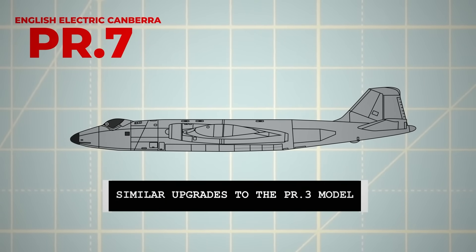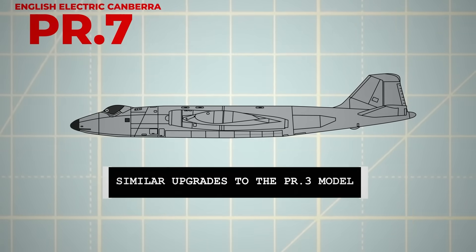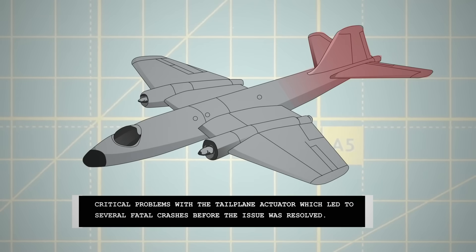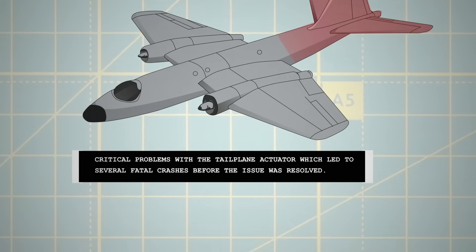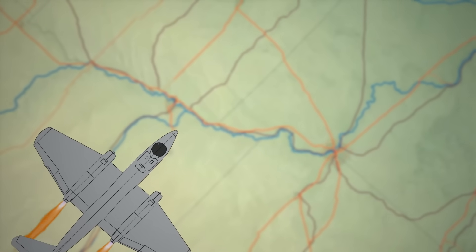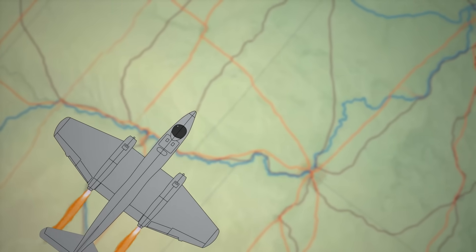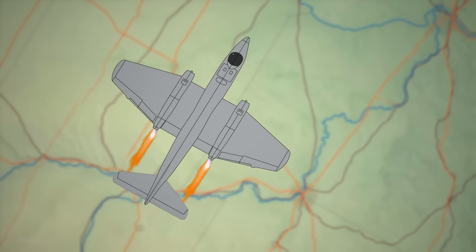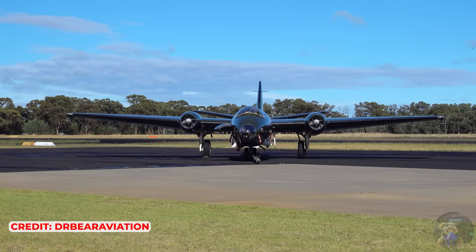Initially, the Canberra experienced typical serviceability issues for a new aircraft, including critical problems with the tailplane actuator, which led to several fatal crashes before the issue was resolved. As the aircraft began to mature, there was some resistance within the government regarding further improvements, as the Canberra was increasingly seen as a temporary solution pending the introduction of the V-bombers. With the development of faster enemy fighters, the Canberra's advantage of high-altitude speed was becoming less secure.